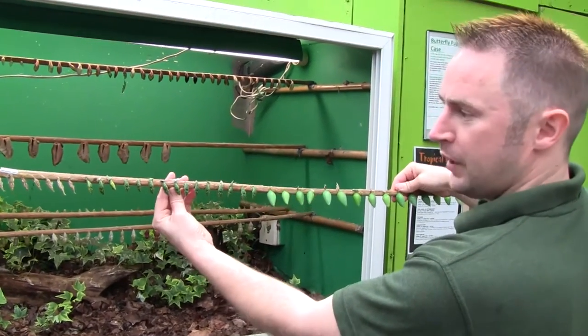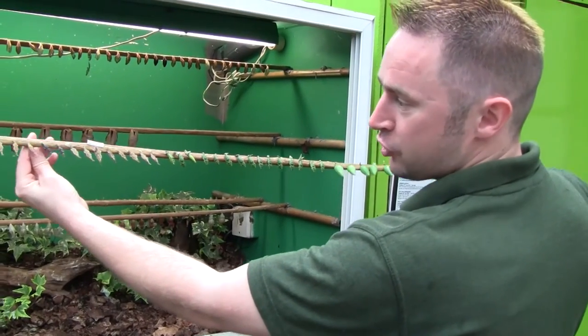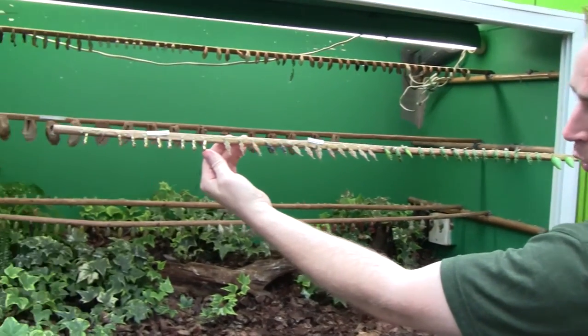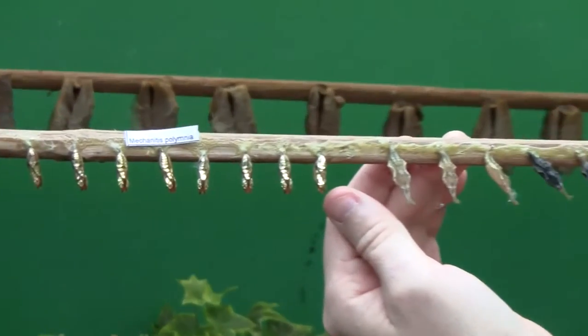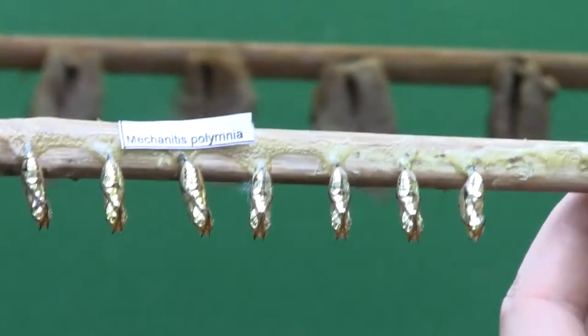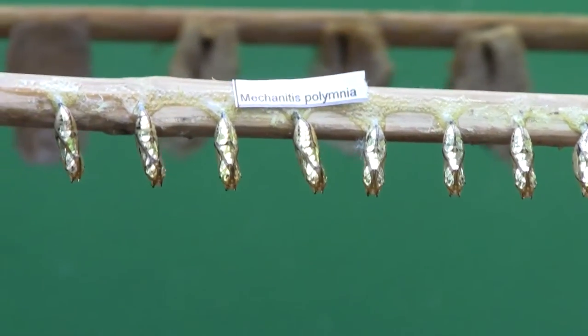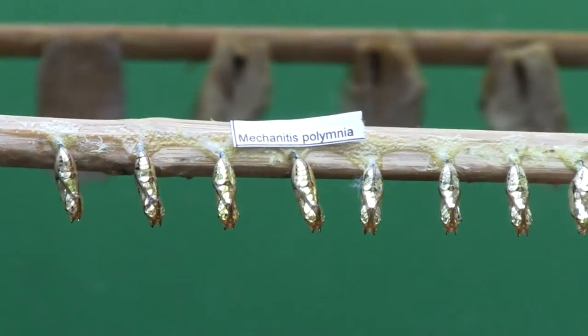Now when you look at them, they're all different shapes and different sizes. And when you see the ones right at the end, you can see the golden colouration of them. Now the main reason for them being golden is actually to reflect vegetation that's around them, and it makes them extremely well camouflaged and they blend into their surroundings.